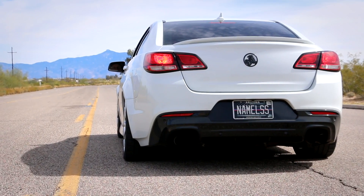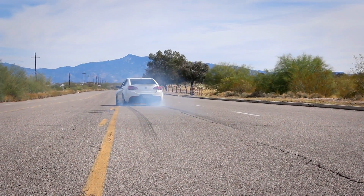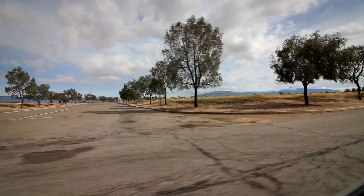You have to respect this car, especially at lower speeds — if you get on it, this thing's no joke. But I can see you getting used to it and wanting more. When I drove the previous SS my butt dyno felt like it was high 12s, low 13s.